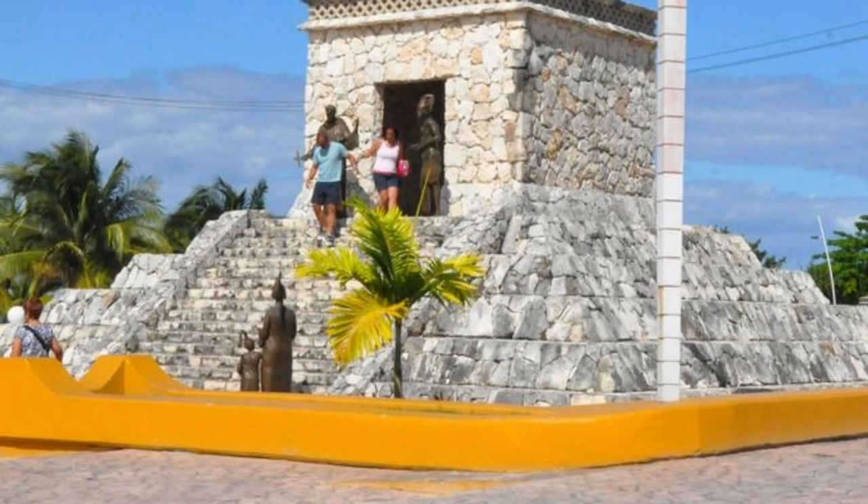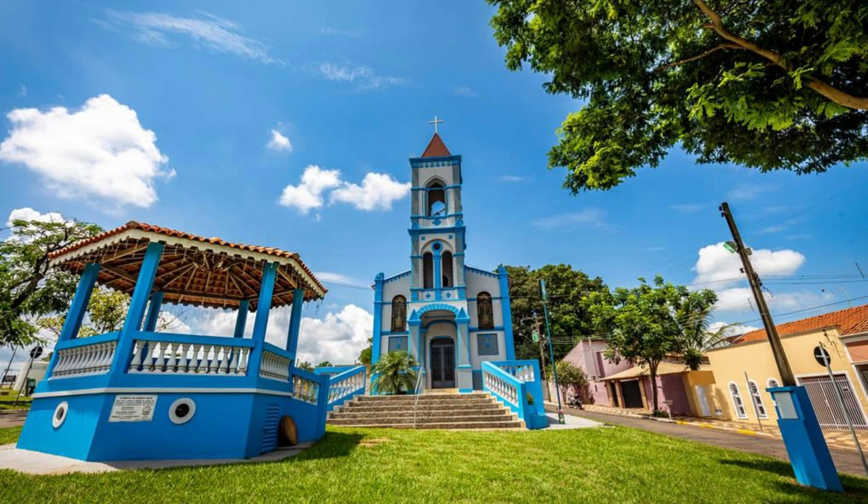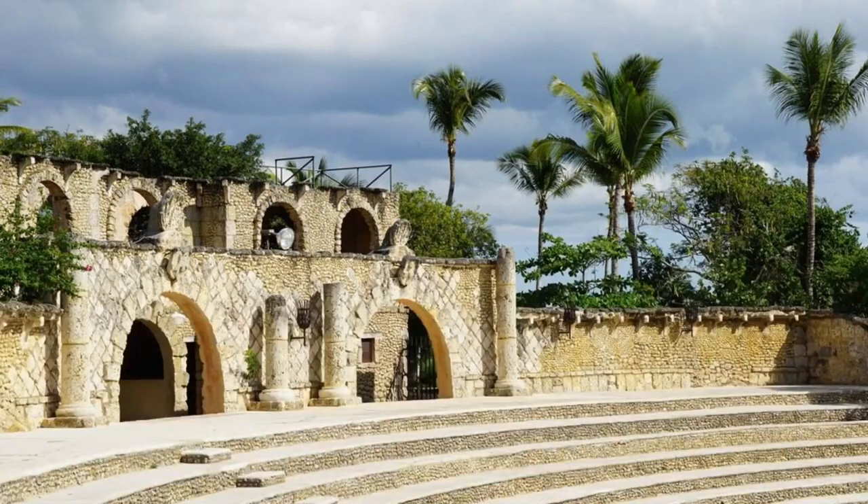La Romana. Experience the vibrant culture and charming ambience of La Romana, a bustling city located on the southeastern coast of the Dominican Republic. Explore historic landmarks such as the Altos de Chavón, a replica Mediterranean village perched atop a hill overlooking the Chavón River. Wander through cobblestone streets lined with artisan shops, galleries, and restaurants, and soak up the lively atmosphere of this cultural hub. With its rich history, colorful architecture, and warm hospitality, La Romana is a destination that invites visitors to explore, indulge, and create lasting memories.